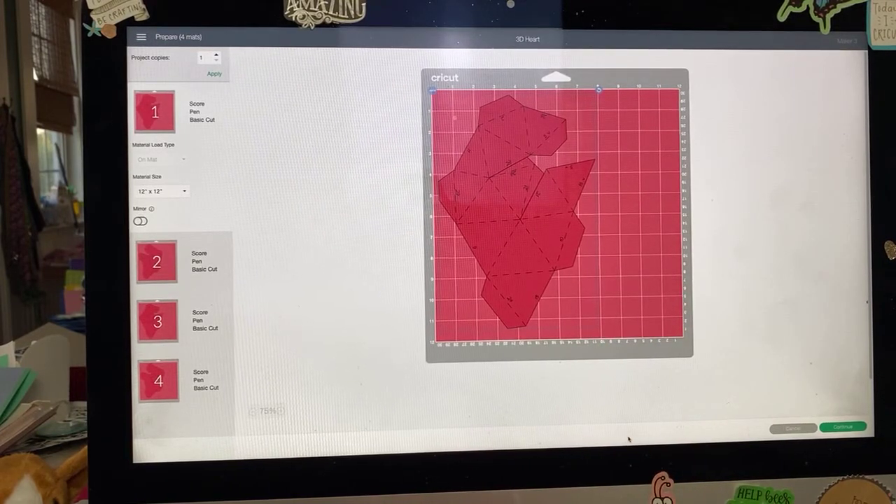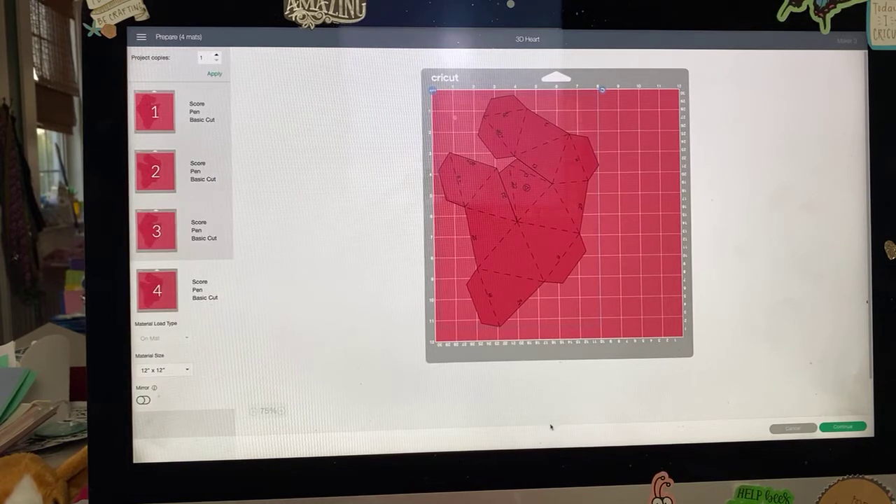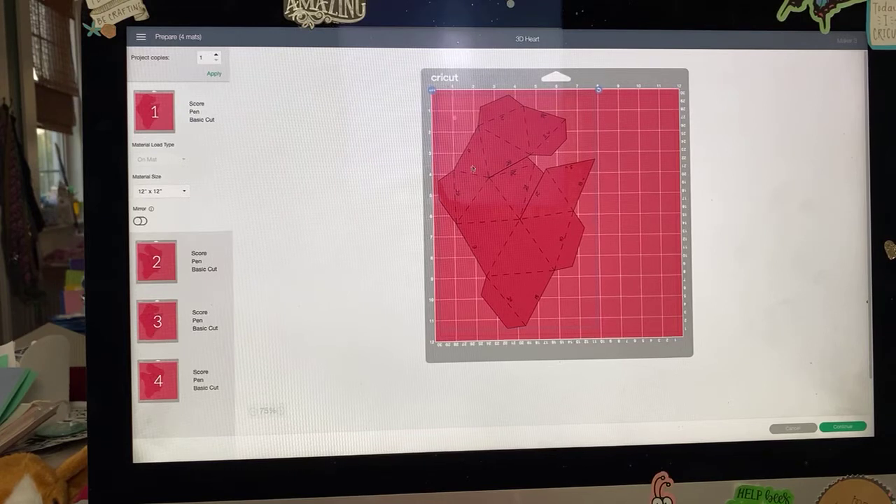What's interesting about the heart is there are really just two pieces that are duplicated, so four pieces total. Mat one and mat three are exactly the same, and mat two and mat four are exactly the same. The only difference is the numbers listed — each of these triangles where the scoring happens has numbers, and those numbers are going to match up with another number on a different piece. It's really important that you have a pen handy and load it into your machine.